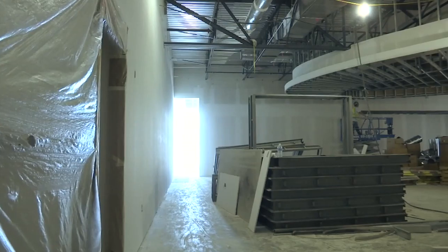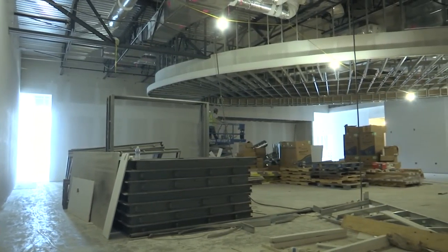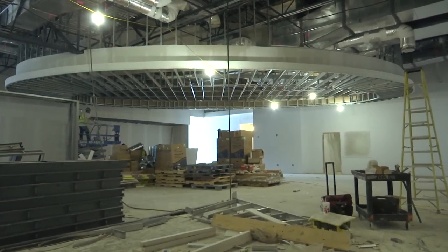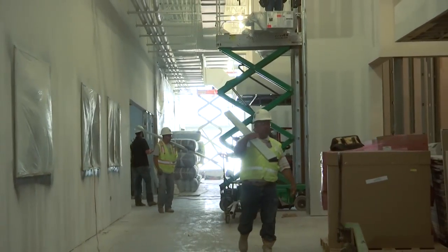Here we are at KCAL, our Keller Center for Advanced Learning. The cosmetology area is taking shape. We're real close to being finished with a lot of the sheetrock, and a lot of the ceiling work has been completed. We're actually going to start moving in some of the equipment that's going to serve the cosmetology area.